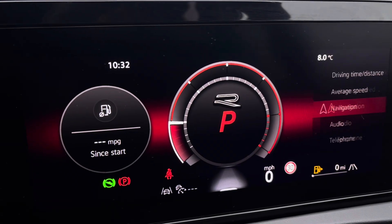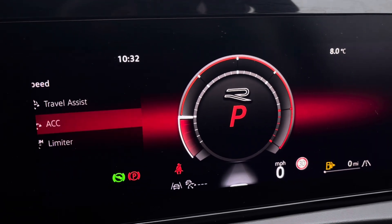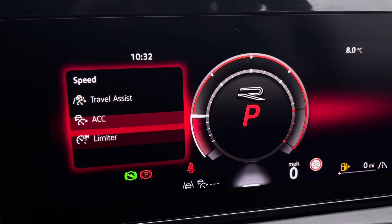Once the car comes to life, you can gain access to the dashboard display where you can view key information such as mileage whilst on the move. We also have assist systems featuring adaptive cruise control, allowing you to maintain a safe and steady speed whilst travelling on the motorway.